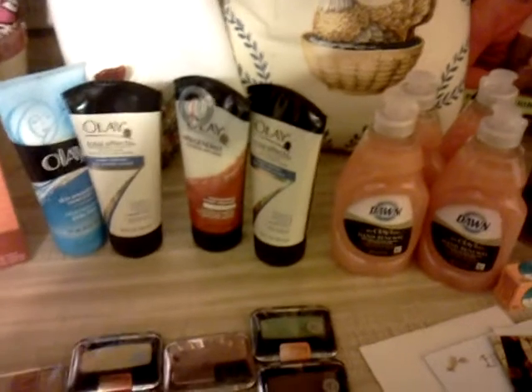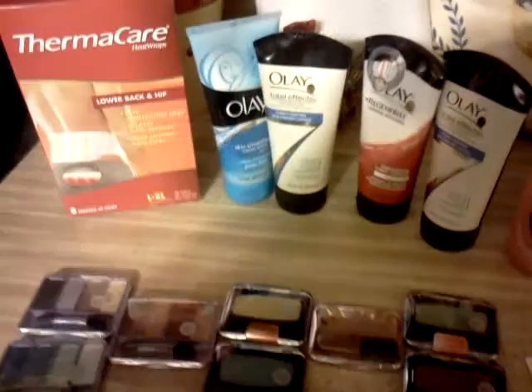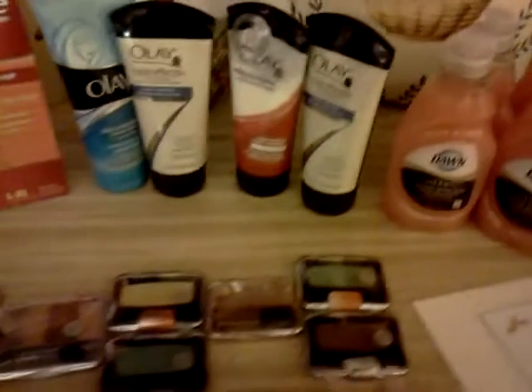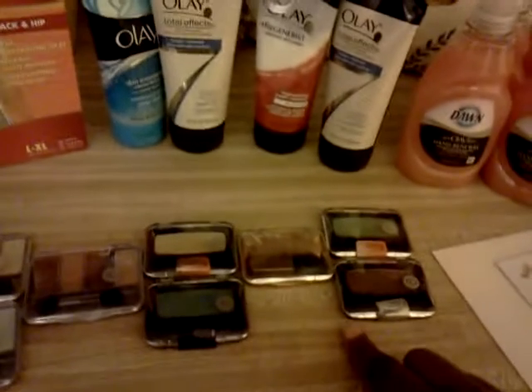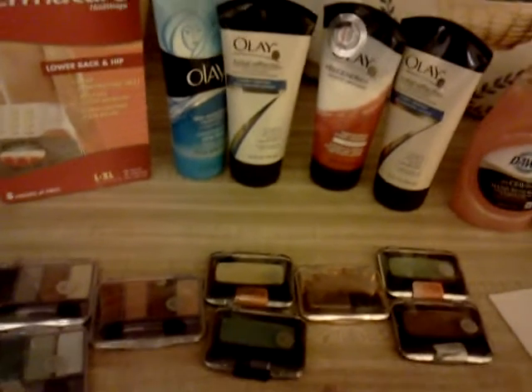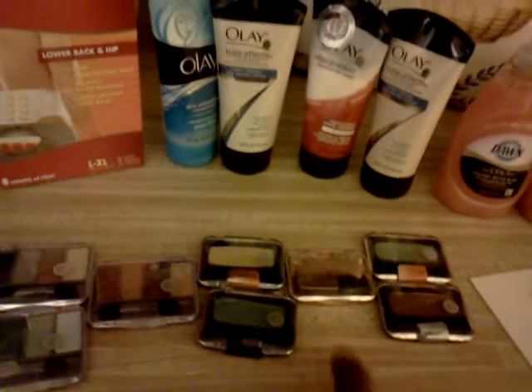I came into the store with a $1 extra care buck — that was all I had. I knew I had another one but I didn't want to spend it foolishly. So I had the dollar, two $10 coupons, four $0.50 coupons, a free coupon, another free coupon, and three $8 coupons plus one $1 coupon. I could have saved an extra $2 here, but I just ran in.